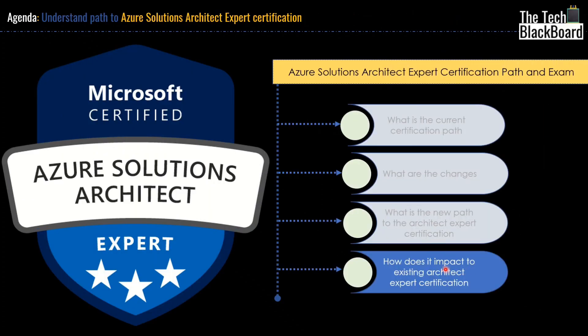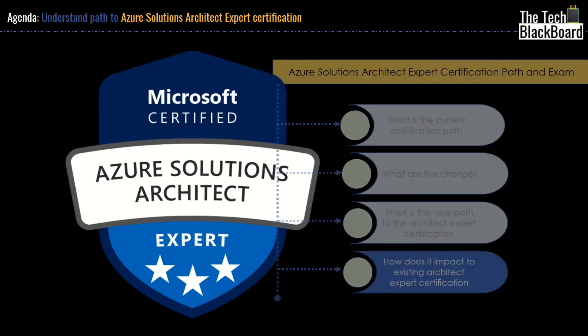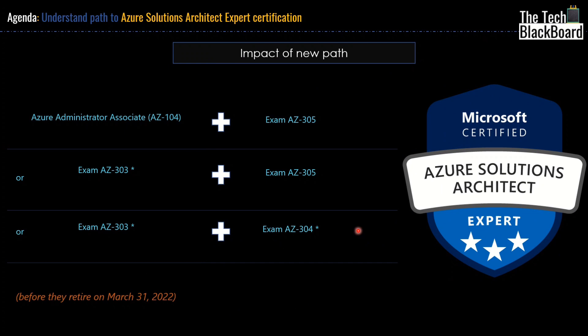So now let's understand how this change in the new certification path will impact your existing certificate. If you have already done AZ303 or AZ304, how does this change exactly impact you? As we understood, now you have to clear AZ104 and then AZ305 to get the Azure Solution Architect certificate. Note that a star next to AZ303 and AZ304 denotes that both are retiring on March 31st 2022.